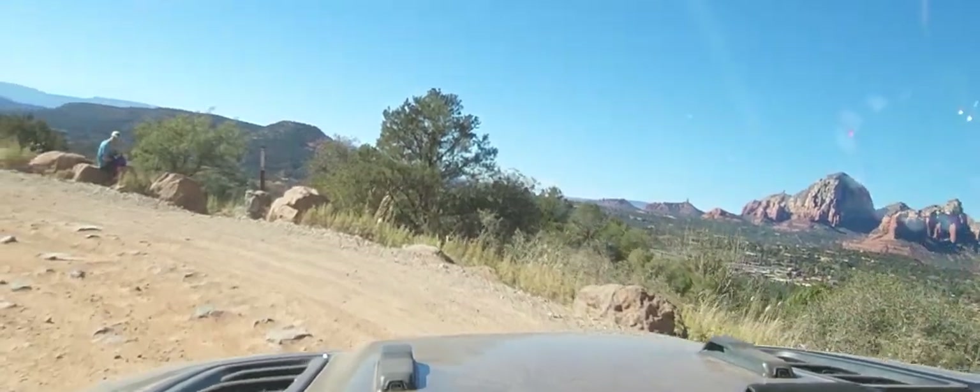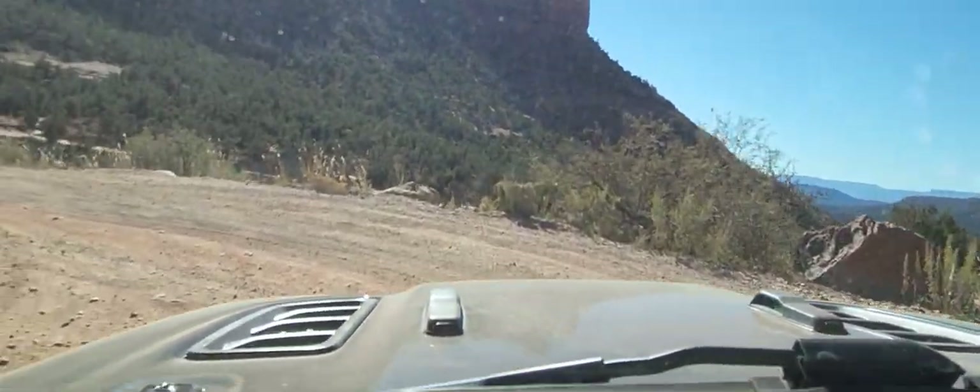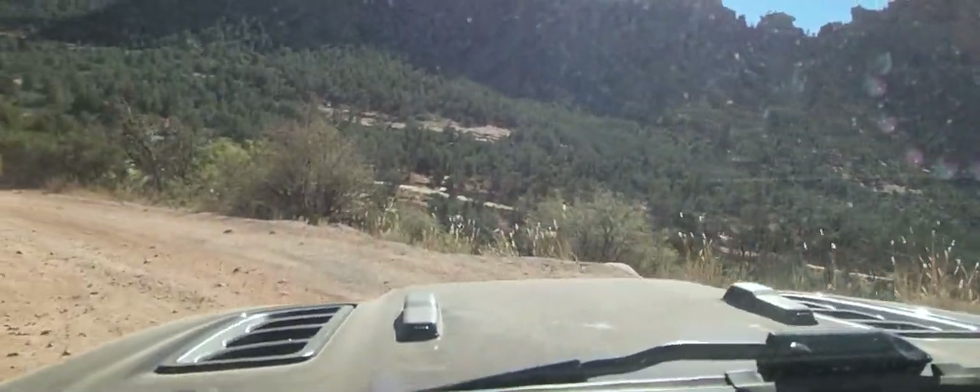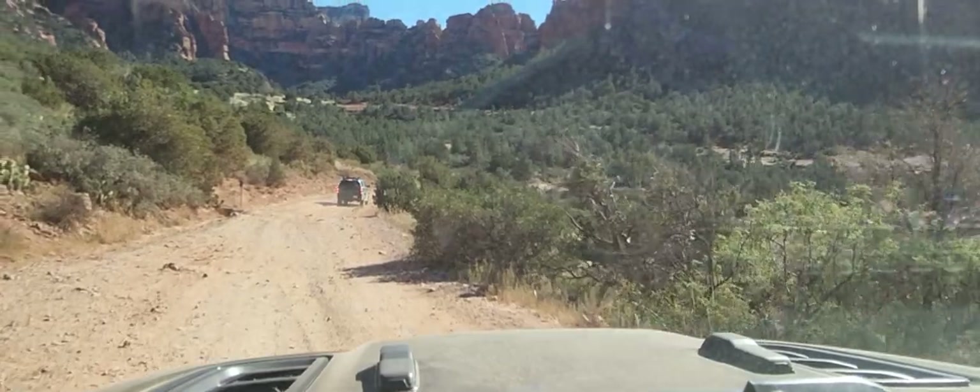This will conclude this overlanding expedition. I'm going to leave the camera on here for a little bit so you can see how absolutely gorgeous this run is.